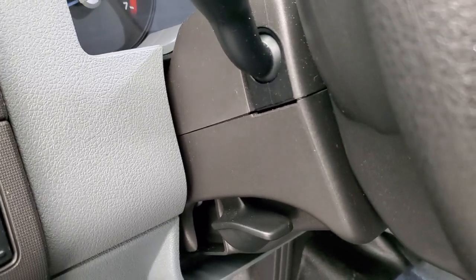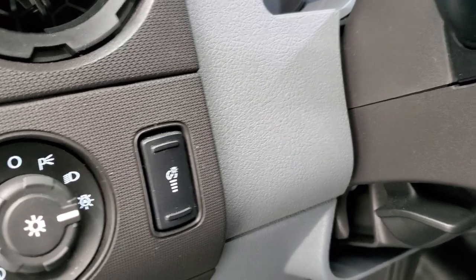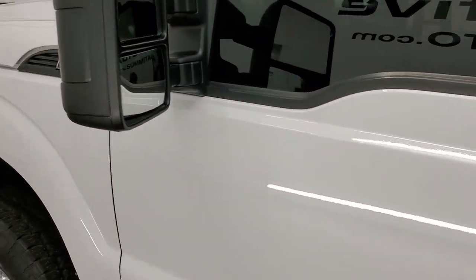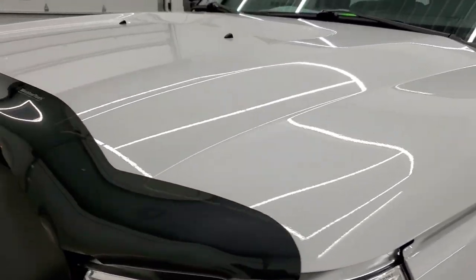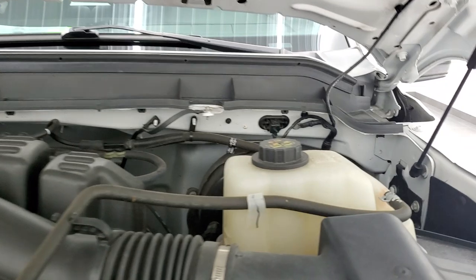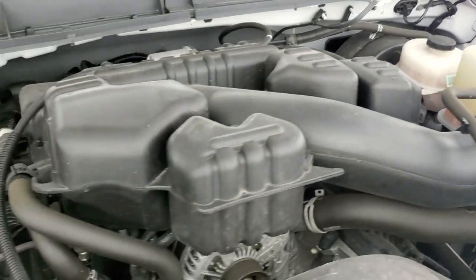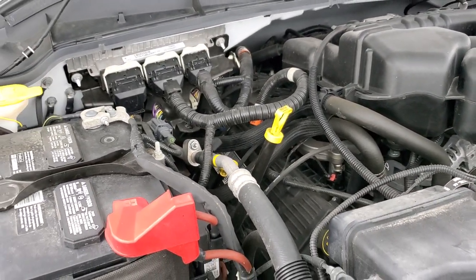We'll start it up and take a quick look under the hood. I would personally like to thank you for checking out the video today, and hopefully from this HD video you've been able to tell just how clean this truck is all the way around, inside and out. Under the hood we have a 6.2 liter V8 motor — the engine bay is very clean and it runs very smooth.